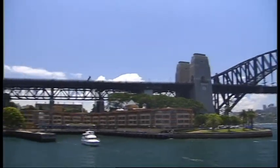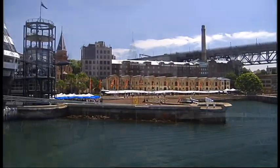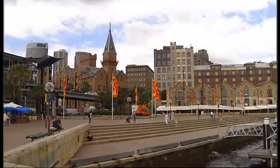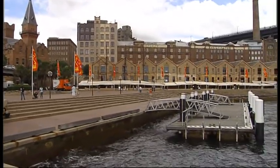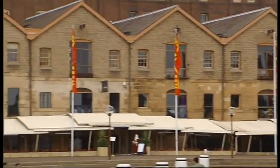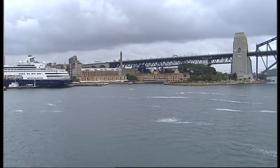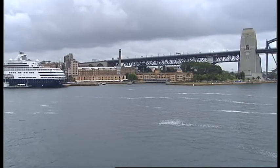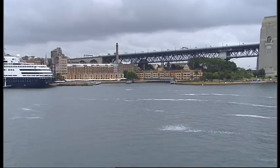Want to see where modern Australian history began? Then a visit to the Rocks in Sydney is a gateway into the past. The Rocks really is the foundation place of the city and indeed of Australia as a whole. It began in 1788 when 400 settlers and 750 convicts arrived from Britain on the first fleet of 11 ships and started the remarkable transformation of this island continent.